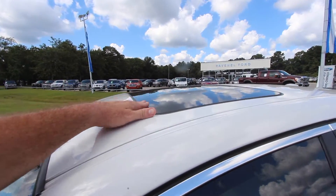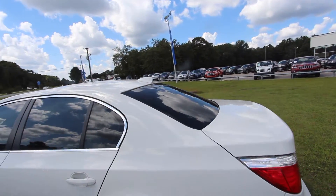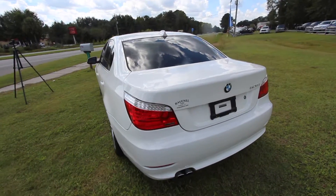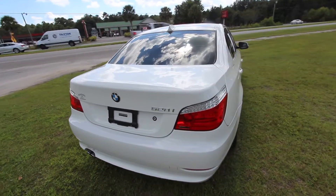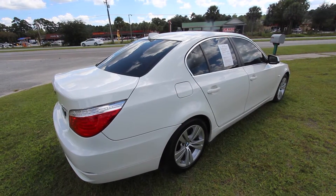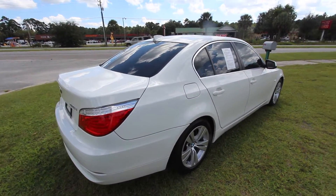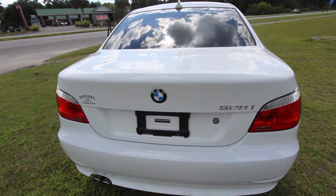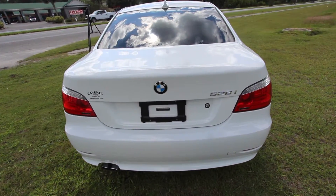You also have a sunroof up top. You have your shark's fin on the back for XM Sirius or radio — that's your antenna. There's the passenger side of the vehicle, just as clean as the driver's side. The emblems look good on the back, and so far I have not seen any dents, dings, or scratches on the car. This is great.